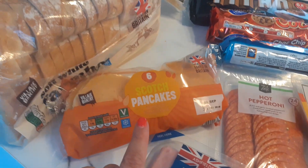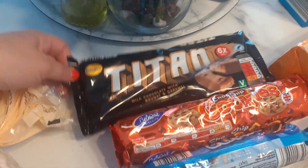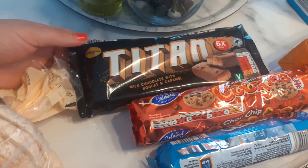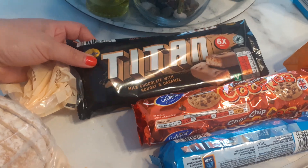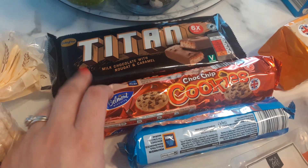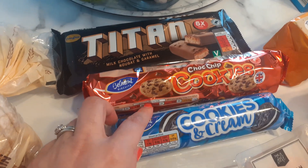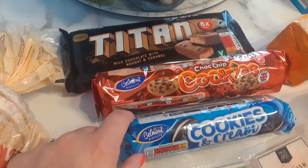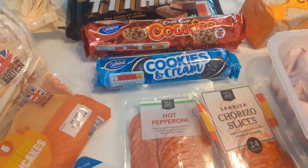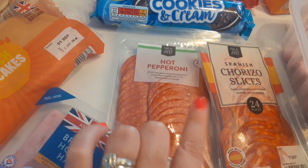I got these pancakes — my nephew and niece are coming over this holiday weekend and they love them. These were only 42 pence, which is really good. Then I got these Titan bars for Halloween — just trying to stock up — they were 62 pence and they're just like Mars bars, really nice. I got some cookies for the kids at 41 pence, and cookies and cream ones at 42 pence — those will go in the food bank box.